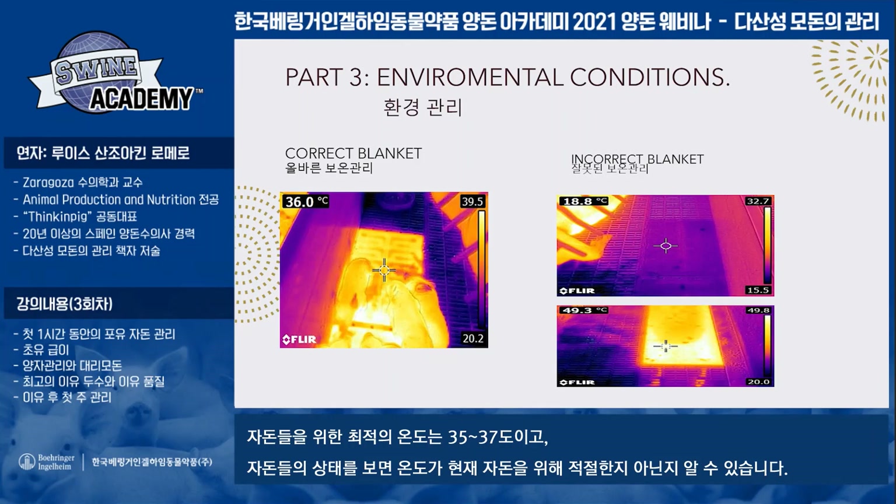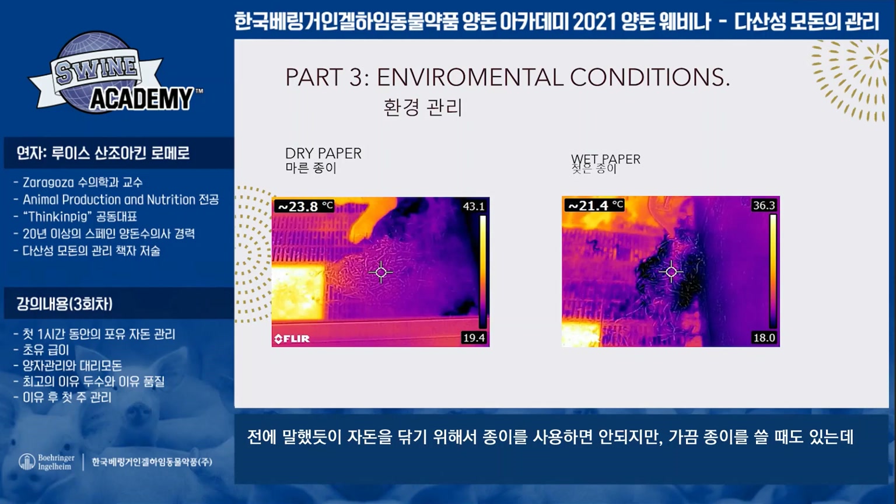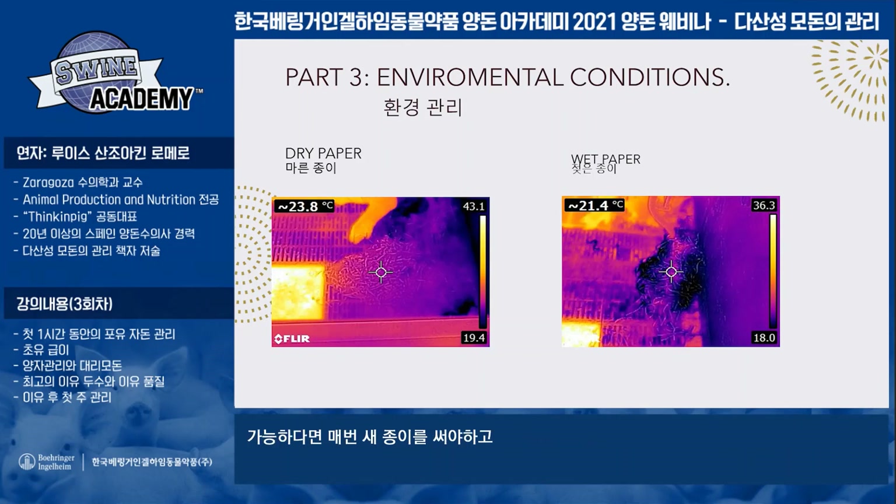The temperature for the piglets must be 35 to 37 degrees, but we can observe the piglets and they will tell us if the temperature is right for them or not. We don't dry the piglets at birth with paper, but sometimes we use it as a bed, mainly when we have a high percentage of farrowings at night. We work with paper, but the paper must be dry — when it's wet, we need to remove it and put new paper every day if possible, but we use it only in the first day.